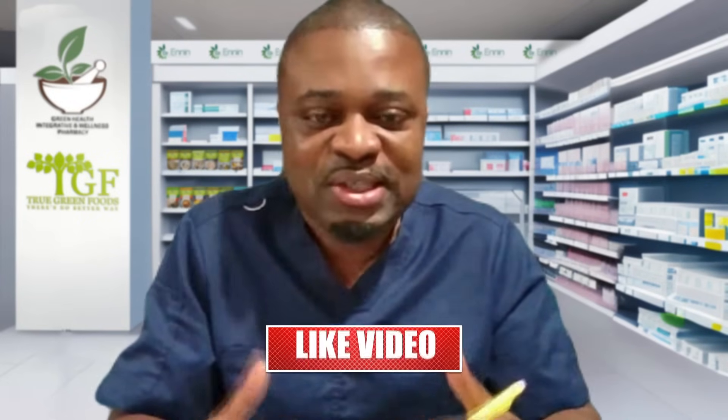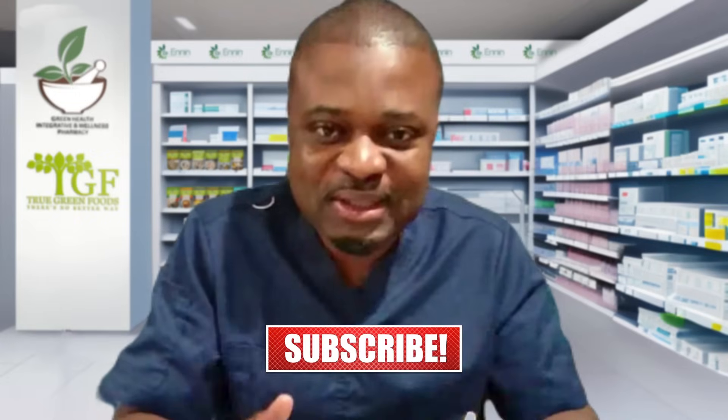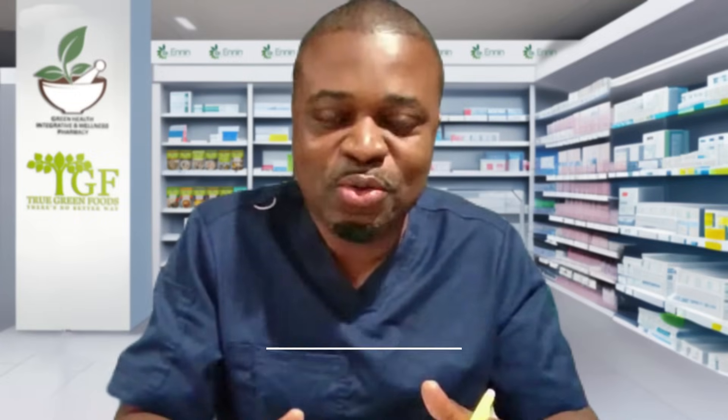If this content is valuable to you, smash the like button, share, and subscribe. Let's stay empowered and keep abreast with knowledge the holistic way. I will see you in the next video. Thanks for watching.